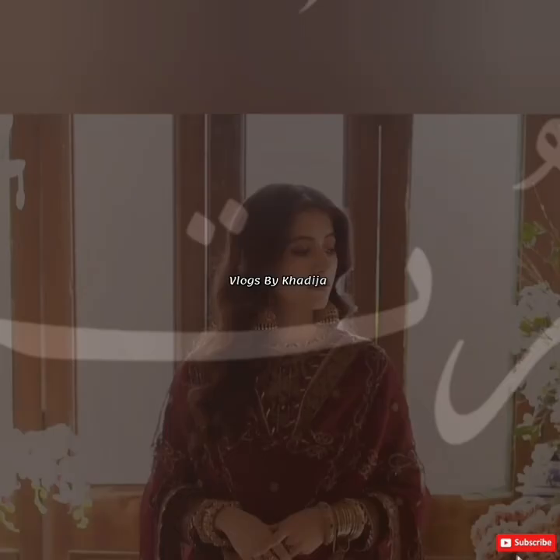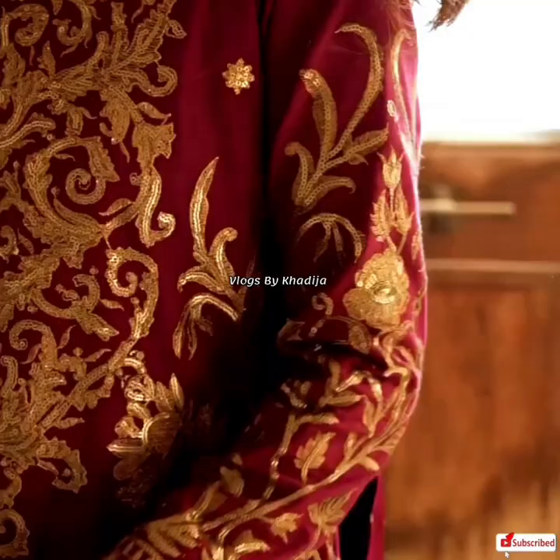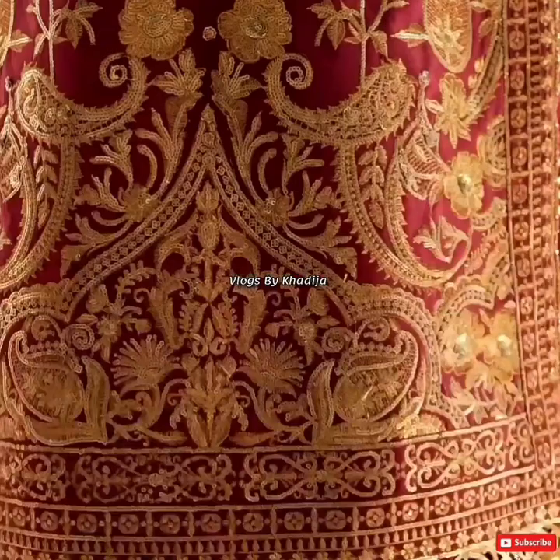Sarah Yusuf looks majestic dressed in this deep maroon attire, festooned with antique gold zari and thread interlaced with matte sequins creating a sprawling design of paisleys and floral elements, adding life to this deep tone. An intricately worked cutwork border runs along the lawn shirt, topped with an embroidered chiffon dupatta and dyed cotton trouser.